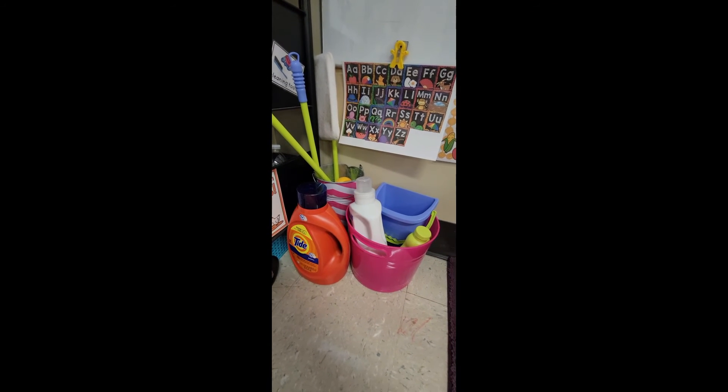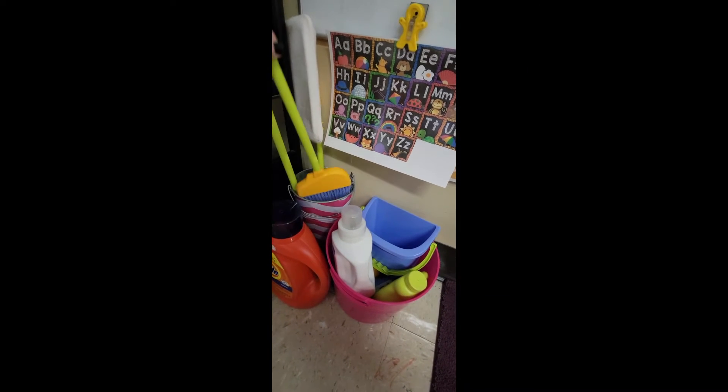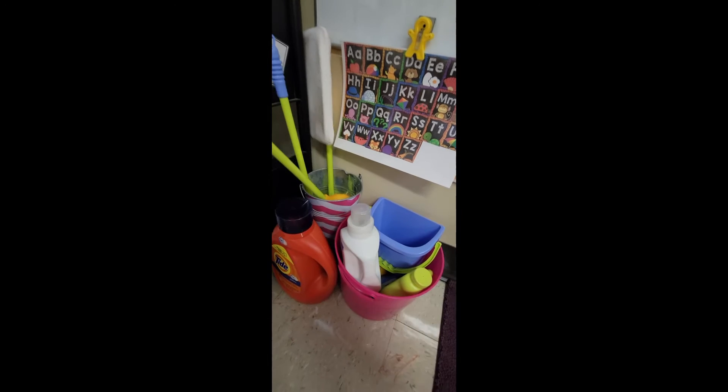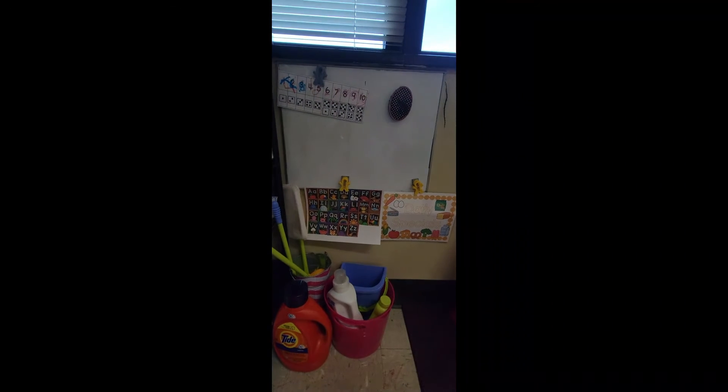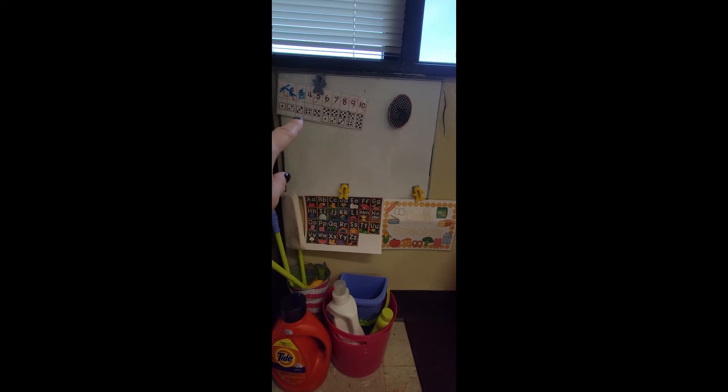Also in our grocery store, we included cleaning products so kids can pretend they work at the store and clean it. We have real-life laundry detergent bottles as well as toy brooms and mops. We always have a whiteboard in our imagination center, and we keep an alphabet linking chart and number cue card there as well, so students can work on their writing. We put a 'daily specials' prompt there to encourage kids to write what the specials are at the store for that day.